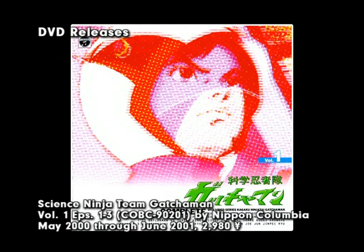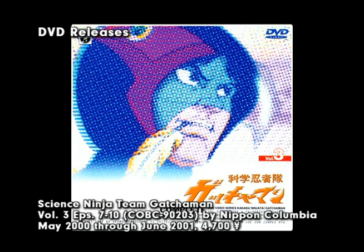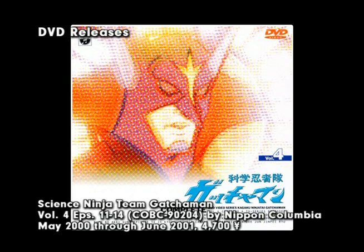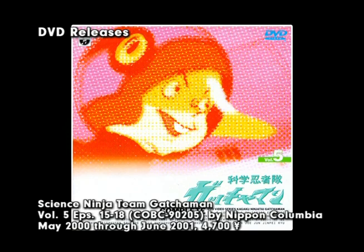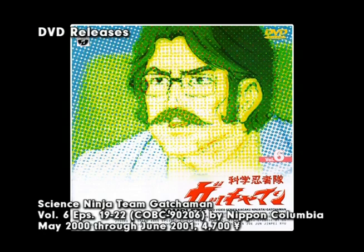In keeping with the Laserdisc release strategy, a 27-volume total was decided on for the DVD release. Instead of a massive box set, the individual DVDs were released over the course of a year in waves from May 2000 to June 2001. Instead of standard DVD cases, Tatsunoko opted for CD-like jewel cases. The first two DVD volumes contained three episodes each, volumes three through 26 contained four episodes each, and volume 27 had the final three episodes.